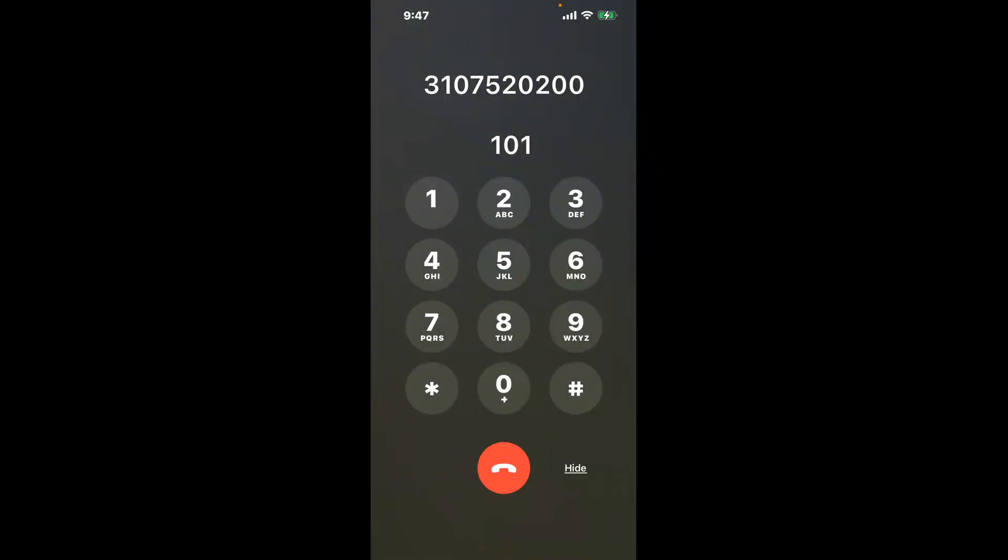You have two methods to speak with a live person at Cornerstone: a shortcut trick, and the better method to get someone on the phone. Be sure to keep watching for the best method.